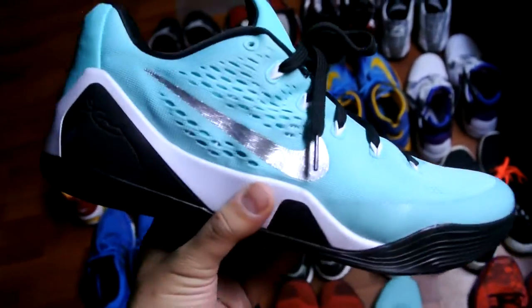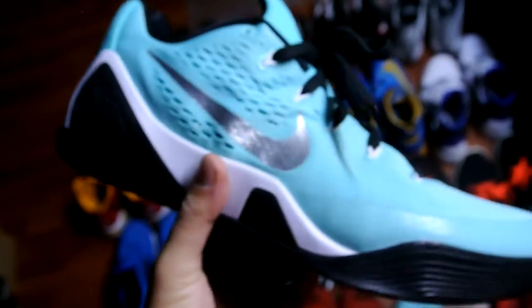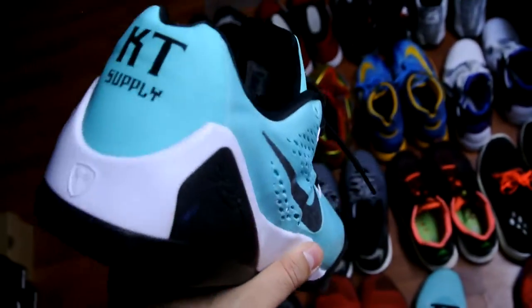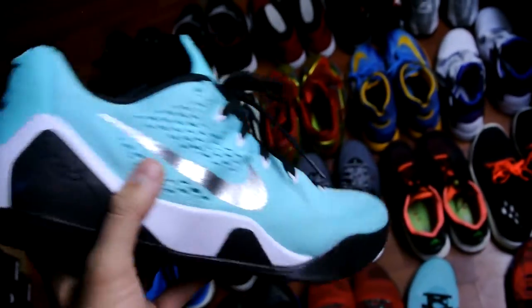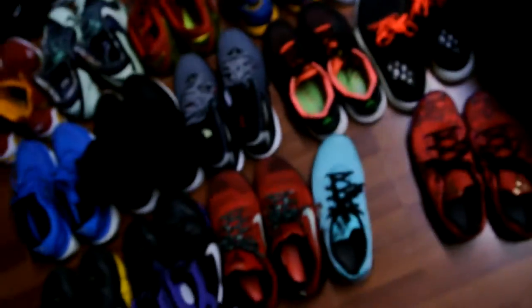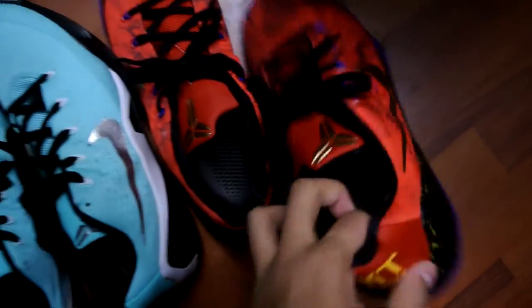Last but not least, we've got two pairs of Nike IDs. This is my Tiffany colorway — one says 'Diamond,' this one says 'Supply.' I just love the colorway on these. You're not going to get a lot of people wearing a turquoise color exactly like the Tiffany Blue box, with silver up top. Really unique looking shoe.